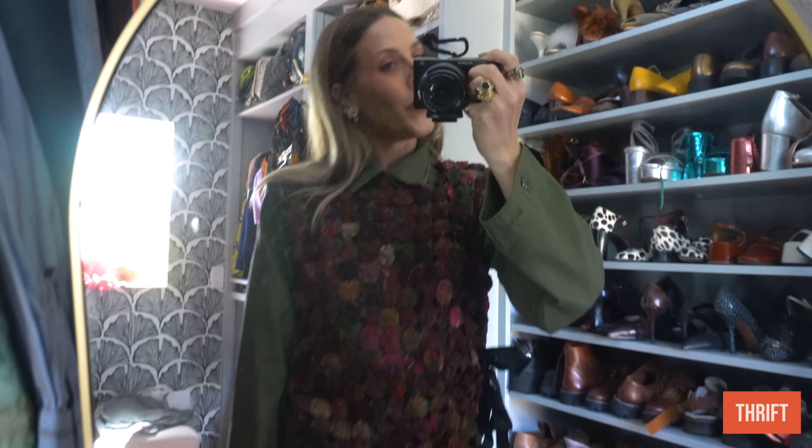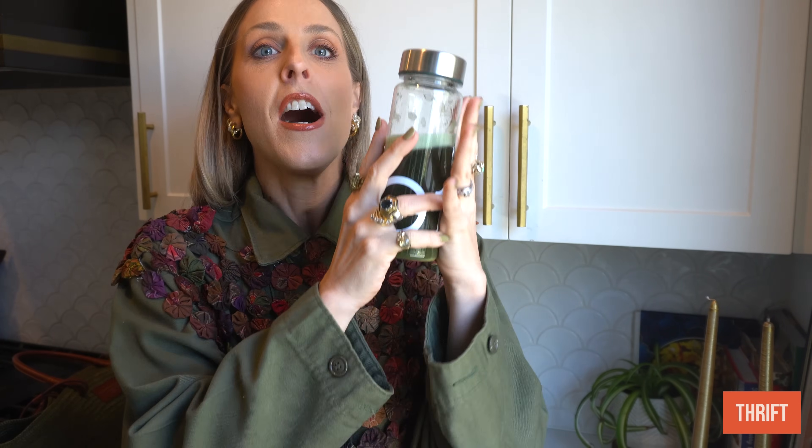I'm off to go thrifting and I also wanted to introduce you to today's sponsor, which is AG1. Something that I've been doing a lot lately is adding AG1 into my daily morning routine. AG1 is a foundational nutrition supplement. What I love is that they're taking everything I need and putting it into one option for me, which is absolutely key. I get really overwhelmed with everything out there and so I love that AG1 makes it so easy for me.